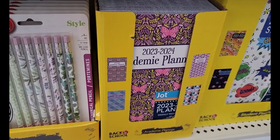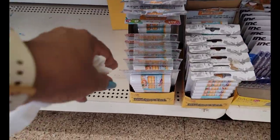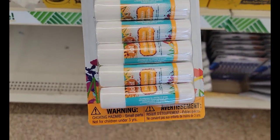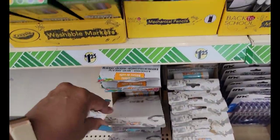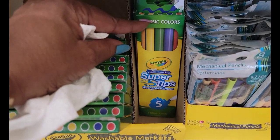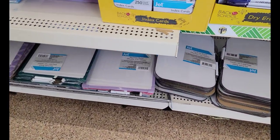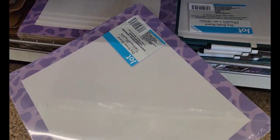The academic planners, the student planners, lots of pens. This is the 8-piece of the glue sticks by Jot — wow, that's a lot. Mechanical pencils, the Crayola Super Tips washable markers, dry erase boards in all different patterns to match the book bags and the backpacks.